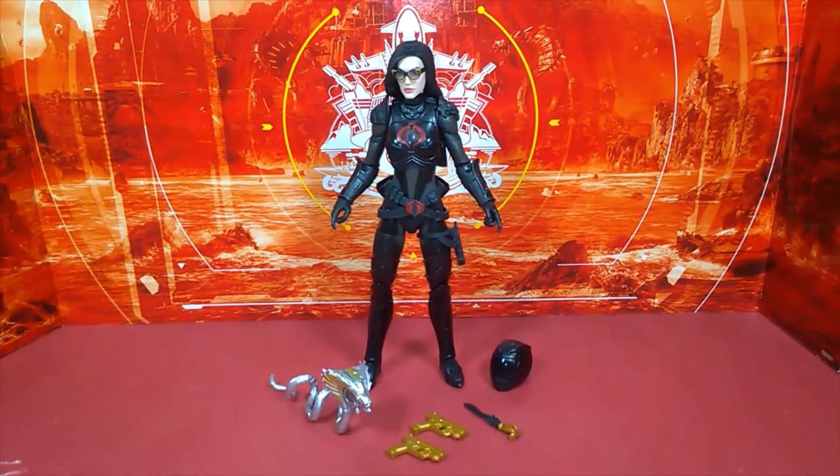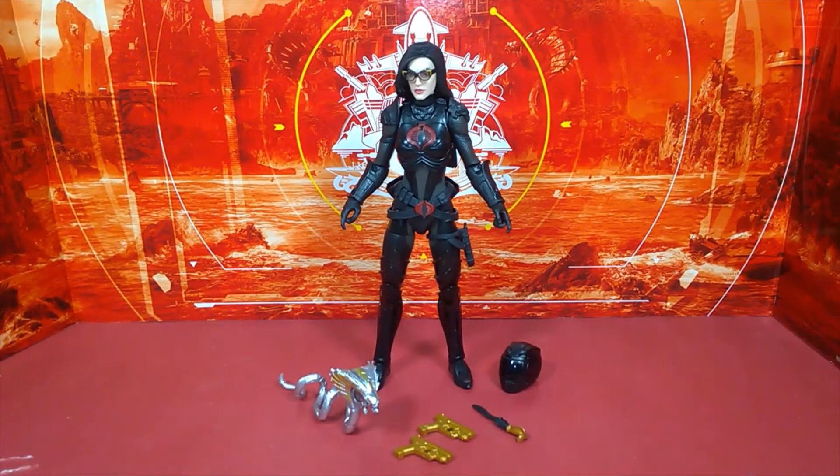The accessory pack is nicely stacked and the best part is she can house all of them on her body — there's somewhere to store every piece completely so nothing is left lingering. She looks fantastic.